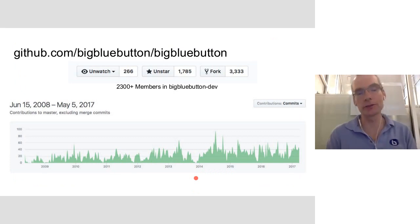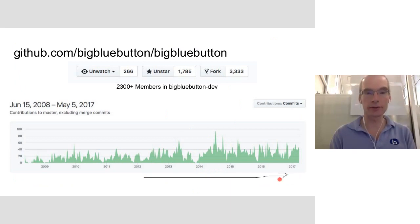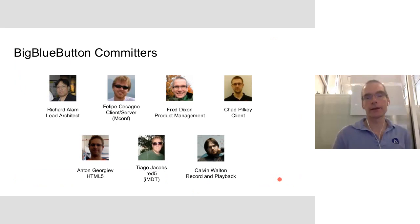The project is doing quite well in terms of increasing development activity. We now have over 3,300 forks on BigBlueButton and a developer community of over 2,300 developers in the mailing list, with lots of activity on GitHub over the last couple of years. There are seven committers, and unlike other open source projects where anyone can commit, we go through a development process where core committers ensure any check-ins are of high quality, followed by a long testing process.